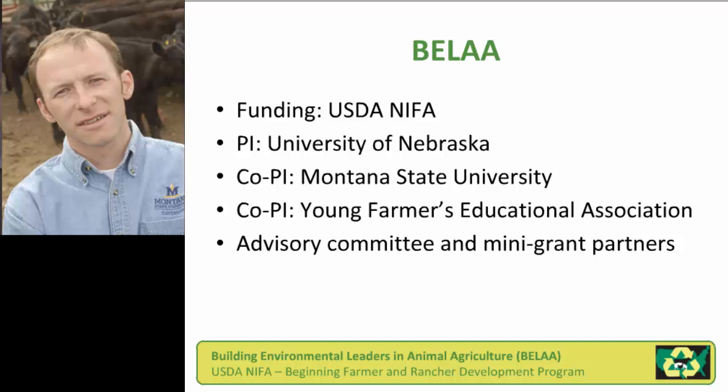This project would not have been possible without our advisory committee representing various groups engaged in ag education and extension, industry partners, et cetera. The example products I'm going to describe here today — though Jill and I did develop some ourselves — we had several mini-grant partners that were able to help round out our suite of modules.